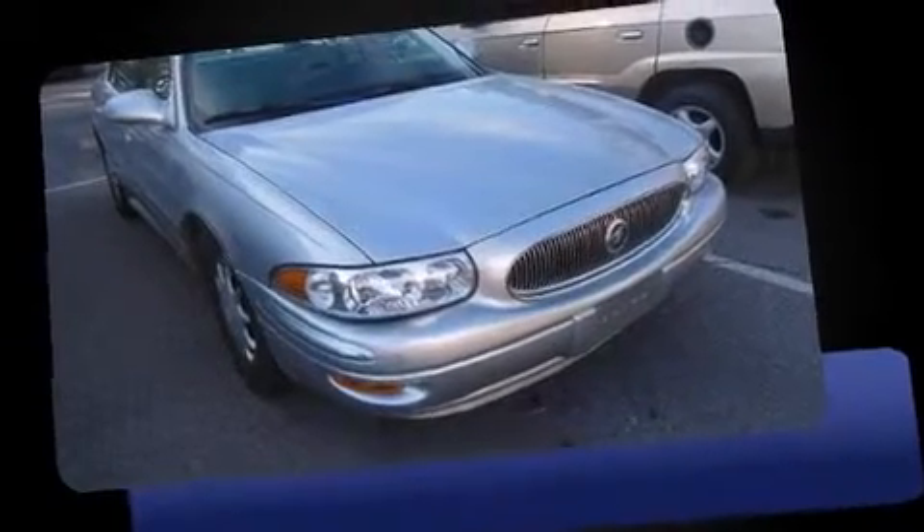Here's a great deal on a 2004 Buick LeSabre. It features a front-wheel drive platform, an automatic transmission, and a refined six-cylinder engine.